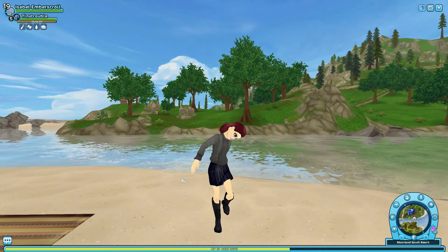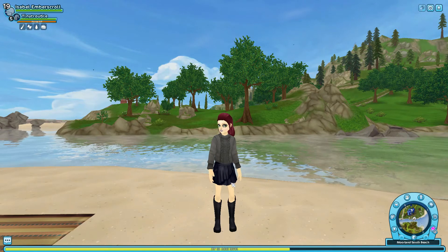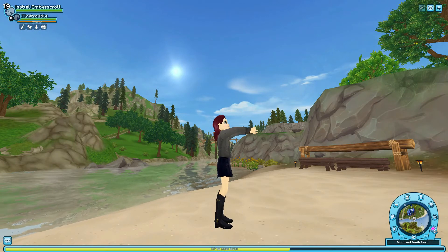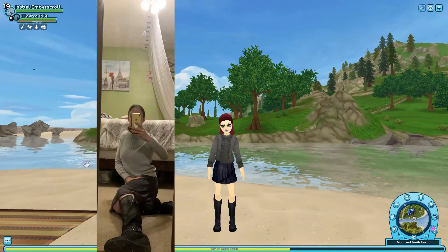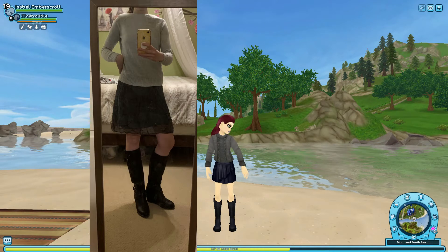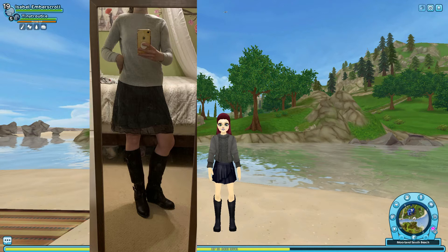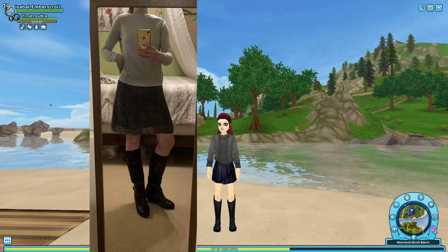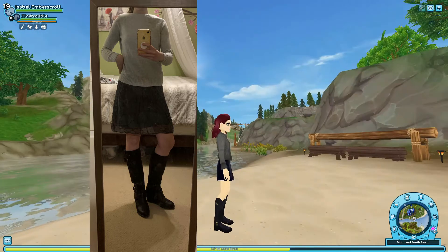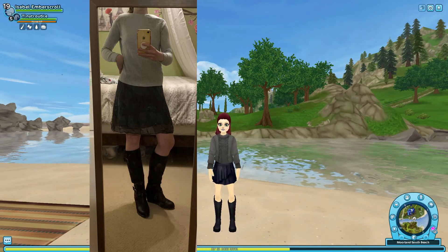Here is the second outfit that I decided to recreate. It is a gray sweater with a black skirt and black boots with golden straps. Here is the outfit I decided to wear: I have a light gray sweater — it doesn't look exactly the same as the darker gray — and then I have a black skirt, it's kind of dark gray, but I still had to find a skirt that matched. Then I have black boots, and they do have the golden straps on them.